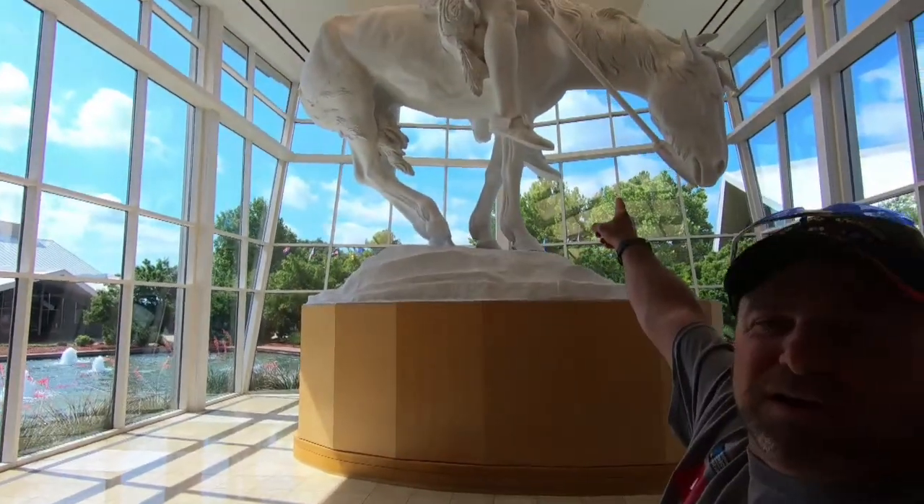I went to junior high and high school about 30 miles from here and always passed this place, but I never went to it because I always looked at it as just a place for rodeo people. I've learned differently, so I thought I'd come over here and check it out.